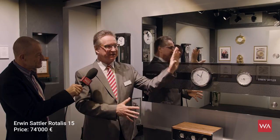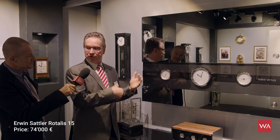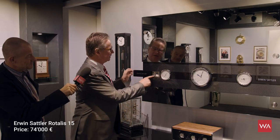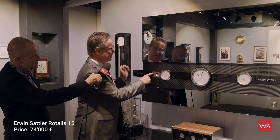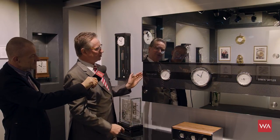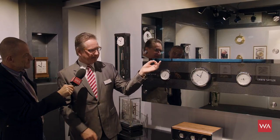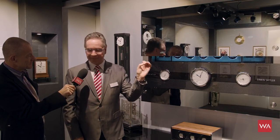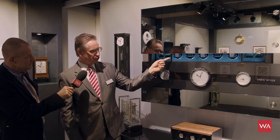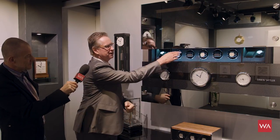This is the Rotalis 15 — a watch winder cabinet. From the outside you don't see it; you can have this in your living room or office. I switch on the light, and there's a fingerprint reader here. With the fingerprint reader it opens up and then you can see the watches inside. We have a very intelligent watch winder where you can individually adjust settings for every watch.